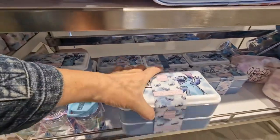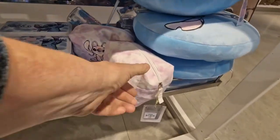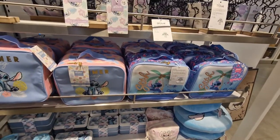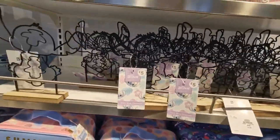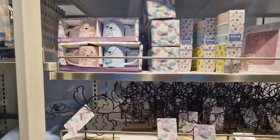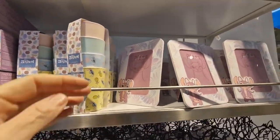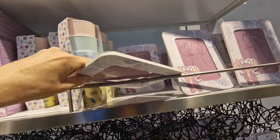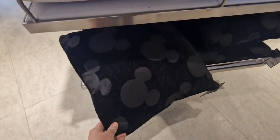Lunchboxes — two with lid — £4.50. Little wash bag, whatever you want to use it for, £4.00. More lunchboxes, two designs £6.00. It goes like a little silhouette — £5.00 of Stitch. More mugs. Four beakers £6.00. Photo frame — four for £3.00.